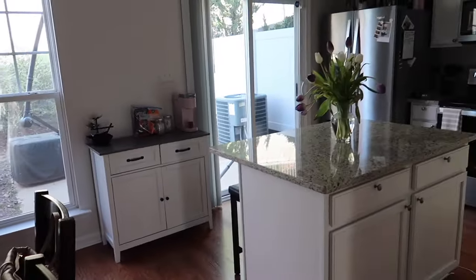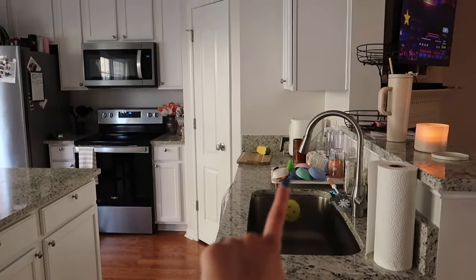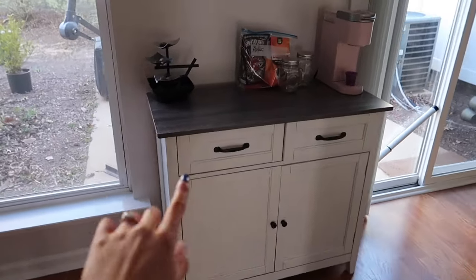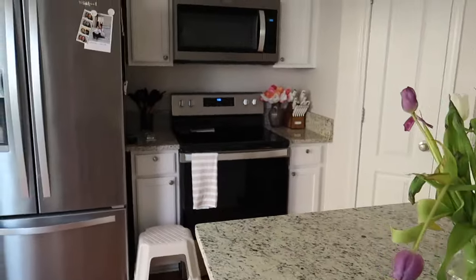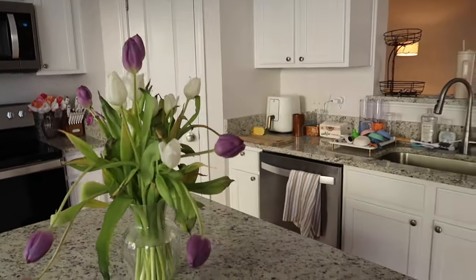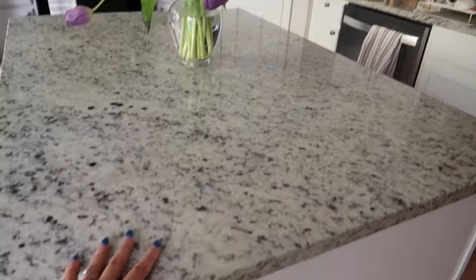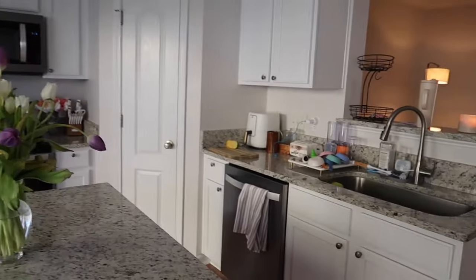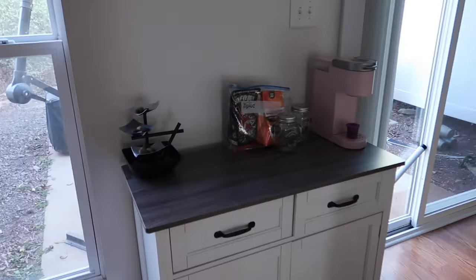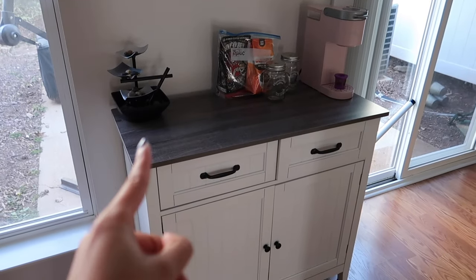I'm honestly obsessed with our kitchen. We put this cabinet thing on our registry because we don't have a ton of counter space. We do have this island, which is really nice — I've never had an island and I'm so excited about it — but I still wanted a little more counter space, so I put this cabinet on the registry. It's from Amazon. It was a pain to put together but it's done and I love it.